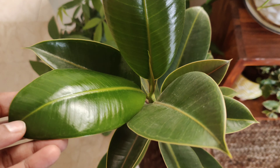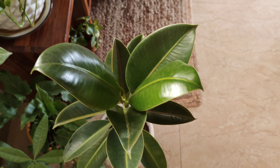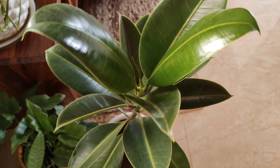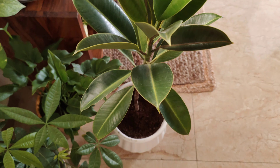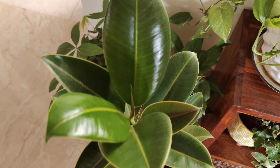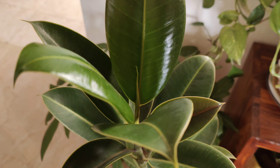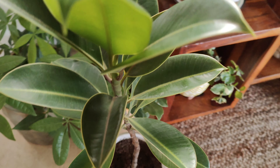The next one is Rubber Plant, which is said to be a very auspicious plant for the home and also has air purifying abilities. If kept in the South East direction, it brings financial prosperity and success. It is the best in-house plant with antibacterial properties. It's easy to maintain and to propagate, and these qualities make it a very good Vastu compliant in-house plant.